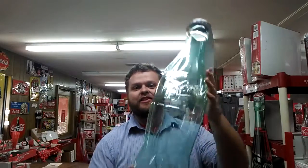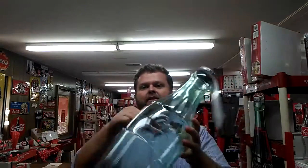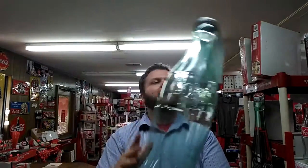Hi everyone, Josh here again from The Company Store showing you today's item of the day. It's huge. It's a gigantic, almost two-foot-tall plastic Coke bottle with plastic lid — and that's not an error. This is a bank. It's a two-foot-tall plastic Coca-Cola bottle piggy bank.